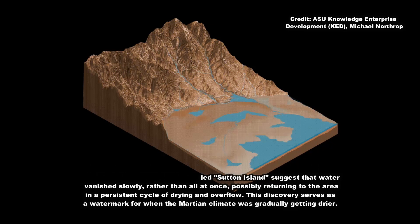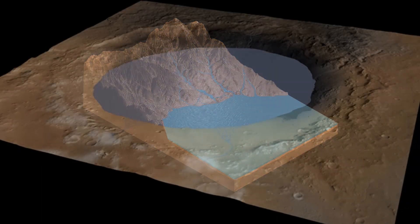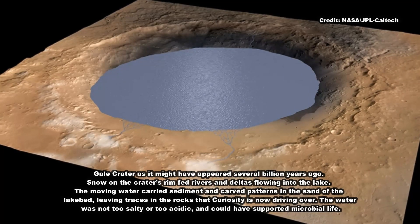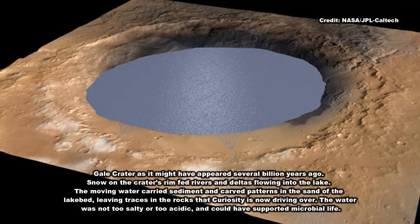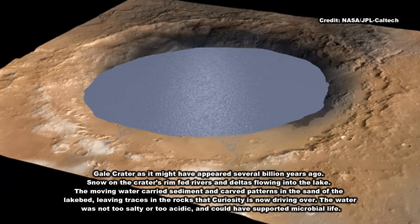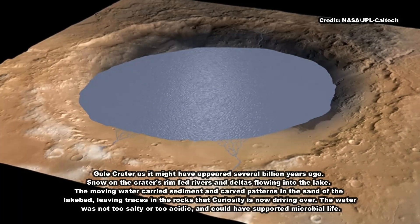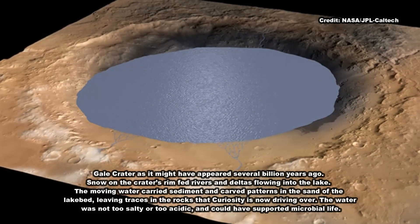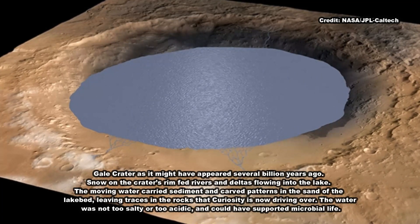He and his co-authors describe salts found across a 150-meter-tall section of sedimentary rocks called Sutton Island, which Curiosity visited in 2017. Based on a series of mud cracks at a location named Old Soaker, the team already knew the area had intermittent drier periods.